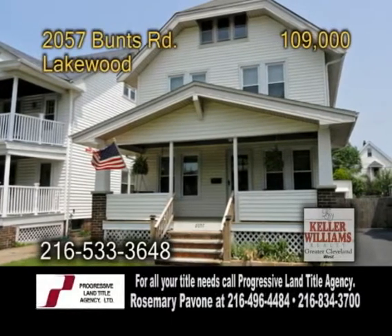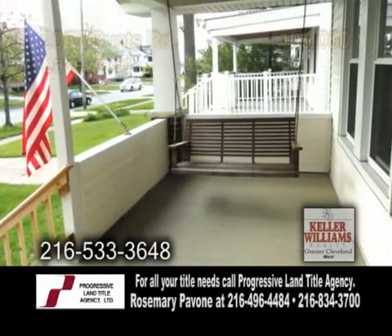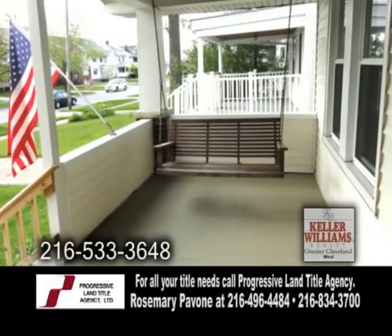A charming home in Lakewood. Step up to the large inviting porch to this three bedroom, one bath home.